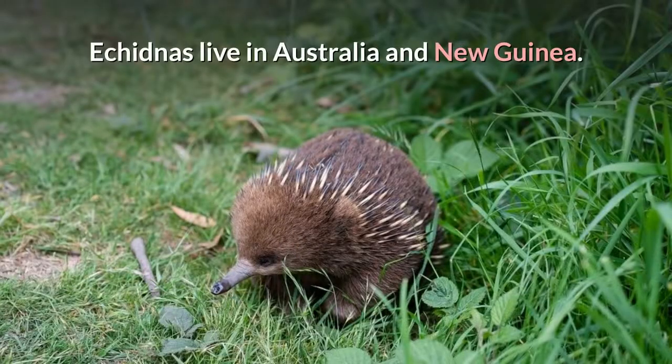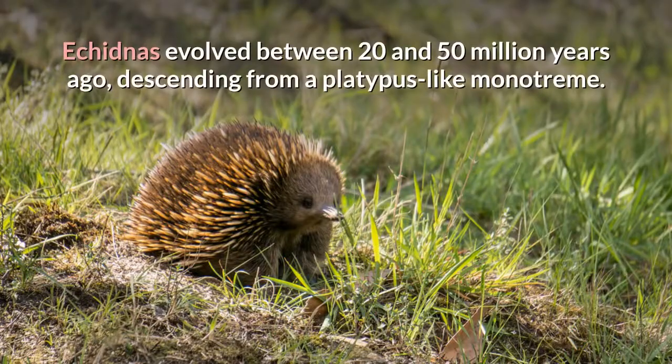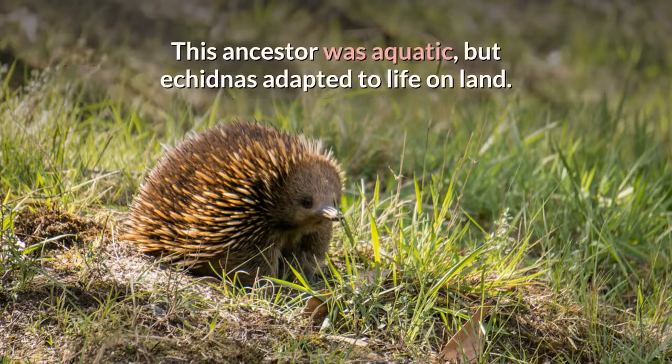Echidnas live in Australia and New Guinea. Echidnas evolved between 20 and 50 million years ago, descending from a platypus-like monotreme. This ancestor was aquatic, but echidnas adapted to life on land.